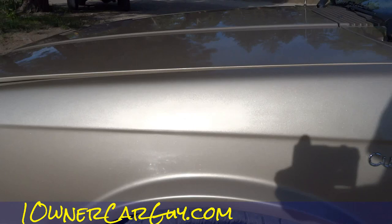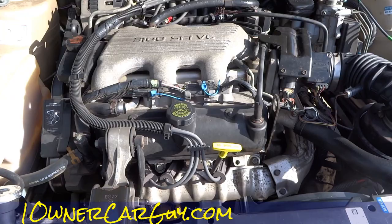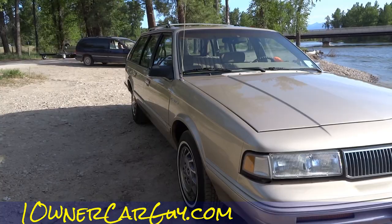Let me go ahead and get this open for you. I'll show you in the shade too so you can actually see. But this car is just as clean as it gets. Nice 3100 — it's a great motor. Even the original padding up here is just as clean as can be.